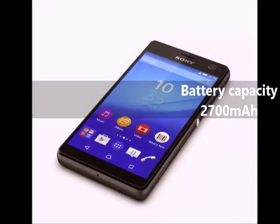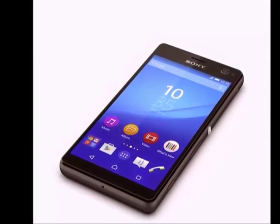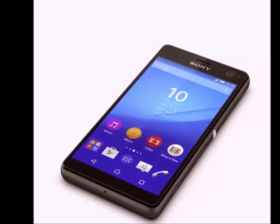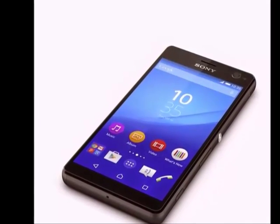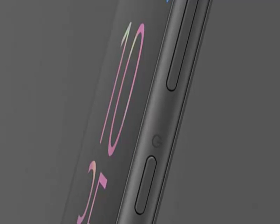It measures 144.00 x 69 x 8.20mm and weighs 147 grams. The Sony Xperia E5 is a single SIM smartphone that accepts a nano SIM.